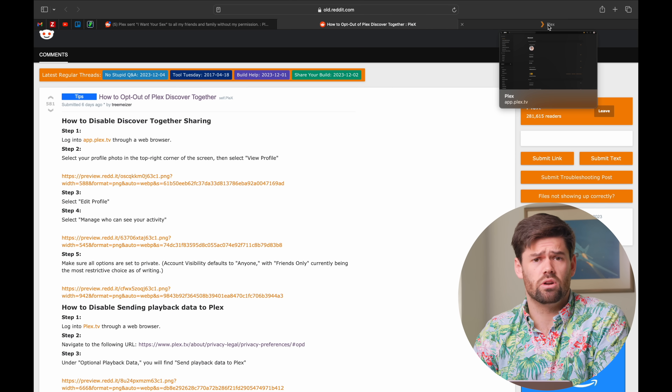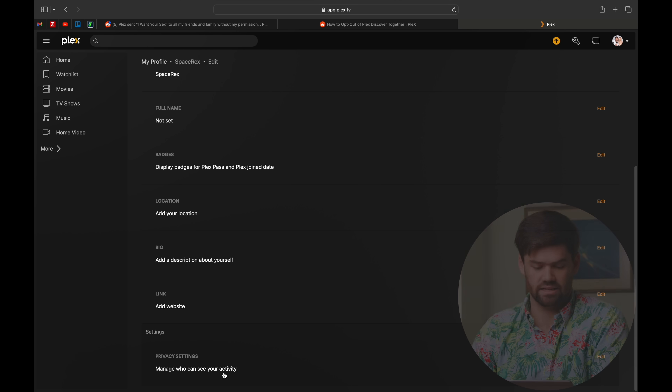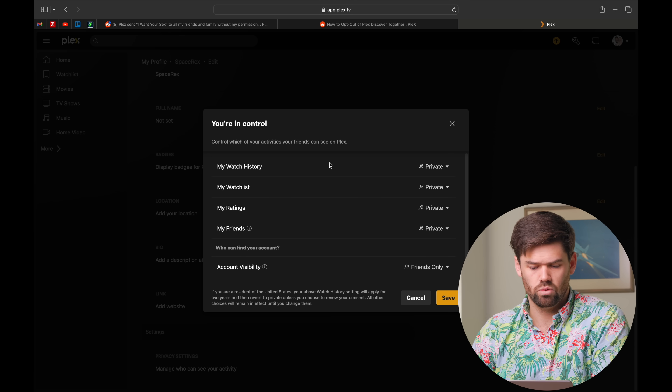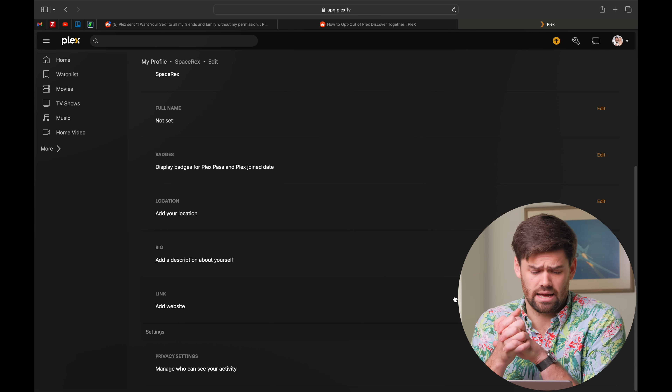So we're going to follow these settings. We're basically just going to log into Plex and do this on a computer browser, then go into our profile. Mine's going to be blurred out. We're going to hit edit profile and scroll down into the privacy settings at the very bottom. You're going to want to hit every single one of these to be as restrictive as possible: watch history — private; watch list — private; ratings — private; my friends — private. And for account visibility, friends only is the most restrictive option. After that, you should not be getting those emails sent out. None of this made it look like your friends and family were going to get emails about what you've been watching, and I just think this was a really shady and tone-deaf thing that Plex did.